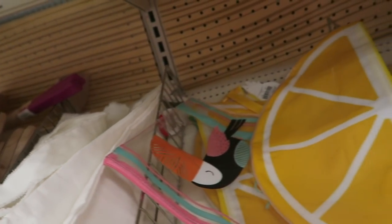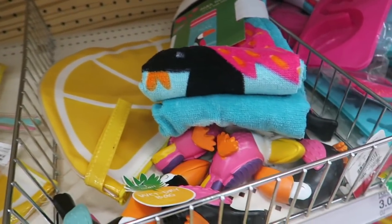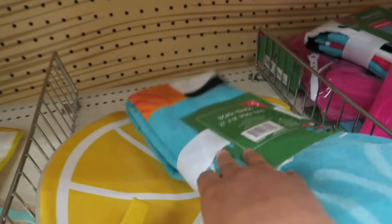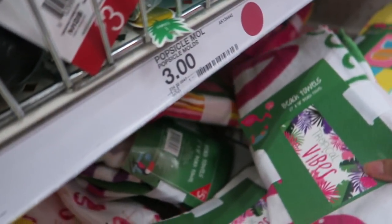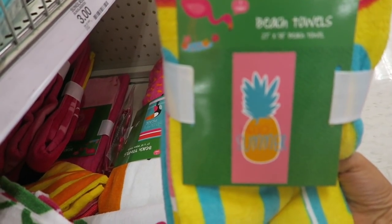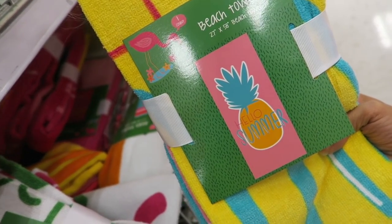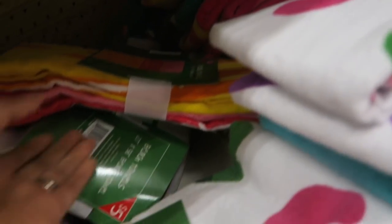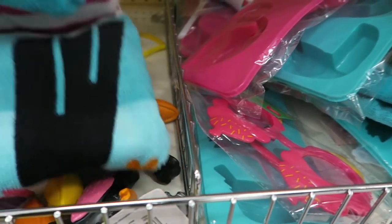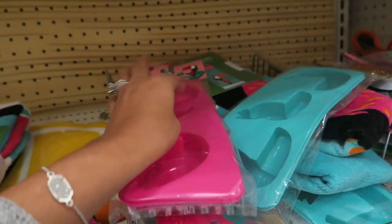More little tote bags — this lemon one is cute — and another wet/dry bag. They have beach towels all with the same theme: 'Beach Please,' and the beach towels are five bucks. Super cute tropical vibes — 'Hello Summer' — are you kidding me?! There are also ice pop molds for three bucks, in flamingo designs.